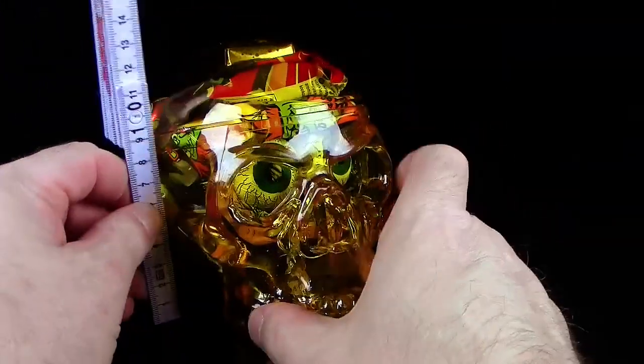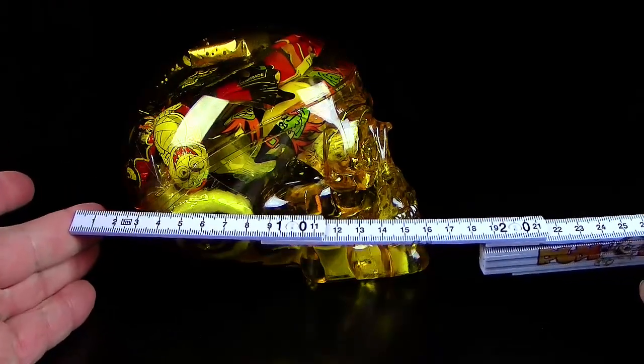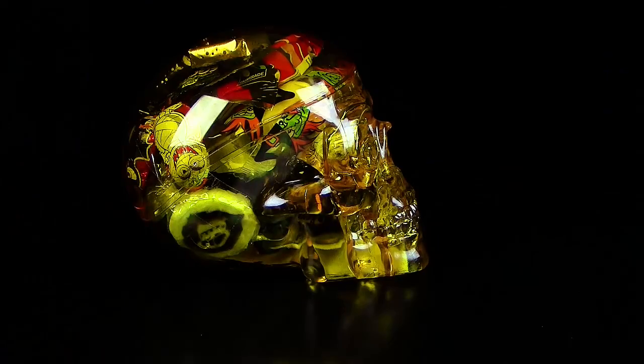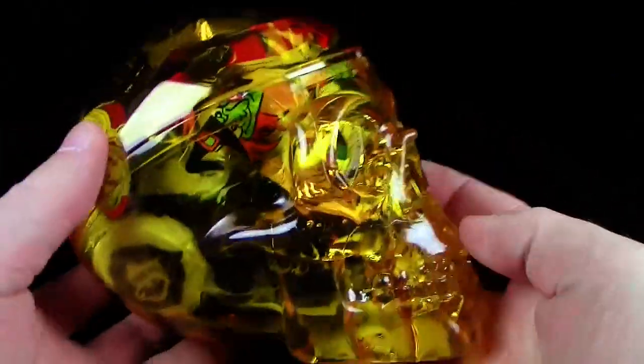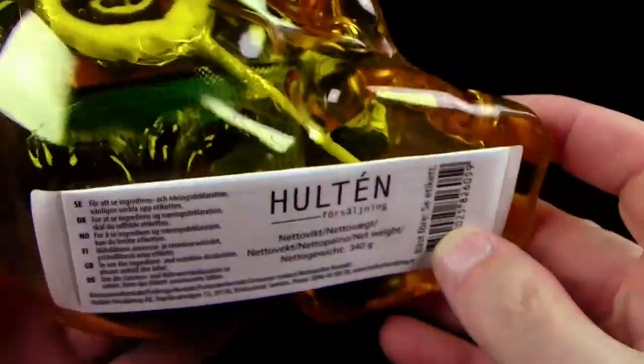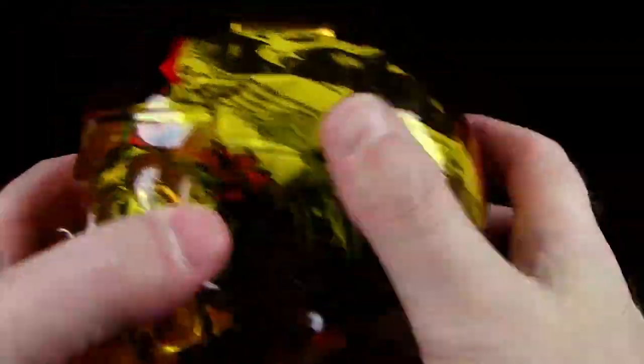Wenn die Größe hier interessiert: der Schädel hat eine Höhe von 13,5 cm, würde ich sagen, und eine Länge von ca. 17 cm. Das hier ist übrigens der gelbe Schädel, wenn es interessiert. Und das Ganze kommt, wie schon gesagt, von Hulten. Den Inhalt findet ihr auf dem Zettel, wenn ihr den ausklappt. Und ich muss sagen, der Schädel ist von der Form her wirklich klasse. Gefällt mir gut.